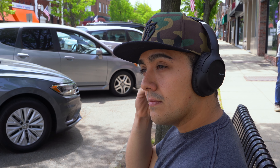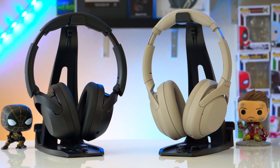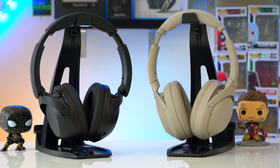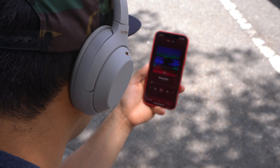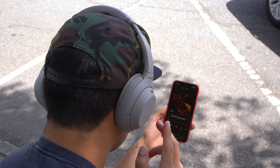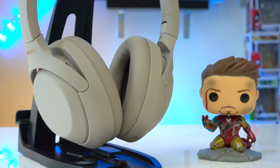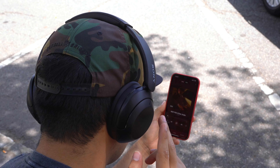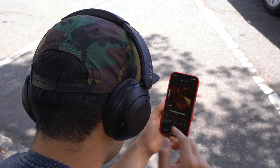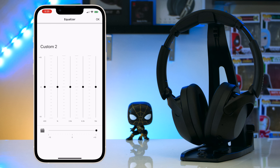The XB910Ns and XM4s have the same instrument separation and soundstage, and overall both sound good. If you want something more open, you might want to look at Bose or Sennheiser, but Sony's headphones are people-pleasers — whether you like a neutral or bass-heavy EQ, you can make them sound however you want. The XM4s have enough bass physicality to satisfy most people who want to feel their music. But if you really love bass, go with the XB910Ns — having the clear bass slider on the XM4s at 10 is like having the XB910Ns' bass set to only 6.